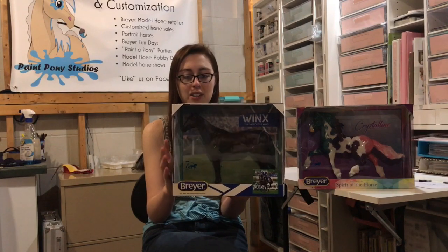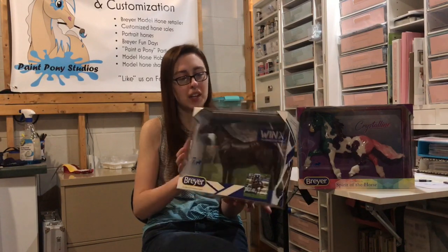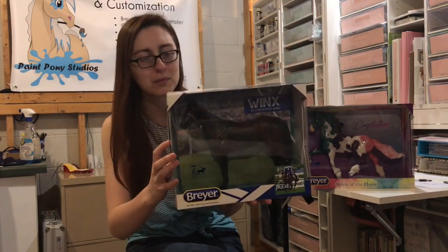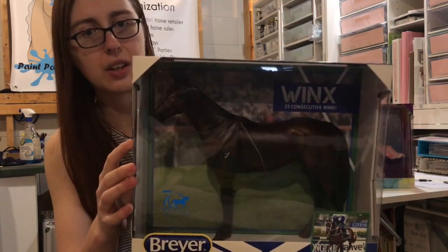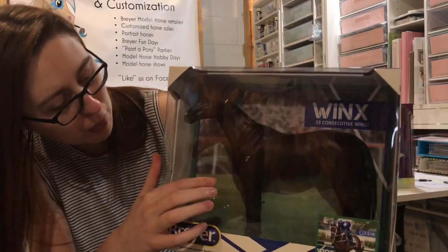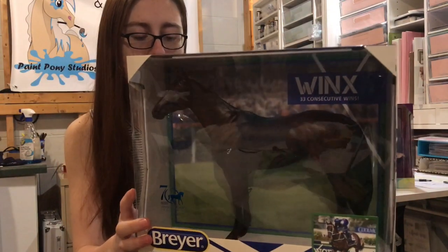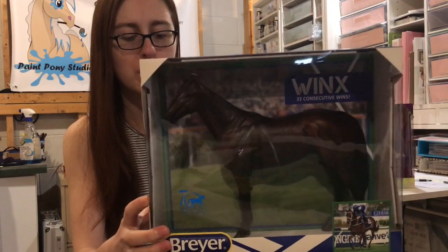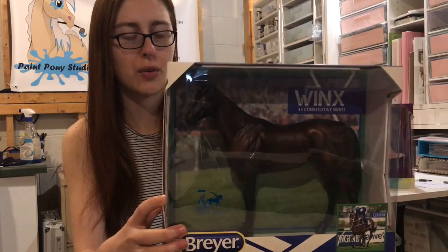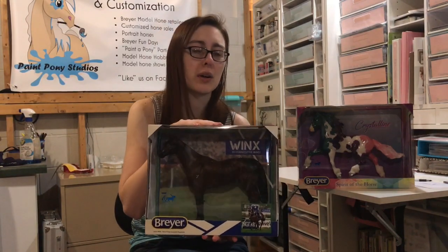I really love how she looks on this particular mold — I think it fits her really well. They did actually make Emerson a mare for this model. As you can see, she's got a really nice dark bay coloration and her brand here. I'm assuming she has her brand on the other side too since I believe she has two brands. It also says a portion of the proceeds from the sale of each Briar Winx will benefit Team Thoroughbred NSW, which provides retraining and aftercare for retired racehorses, which is really cool.